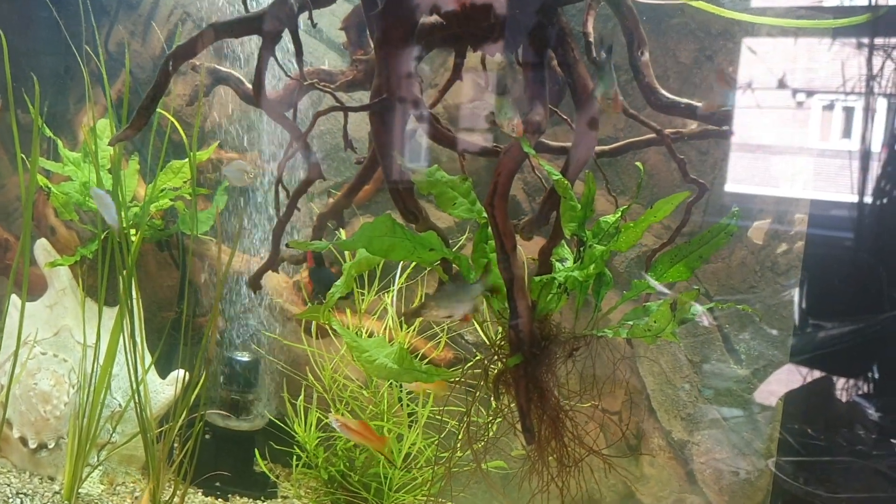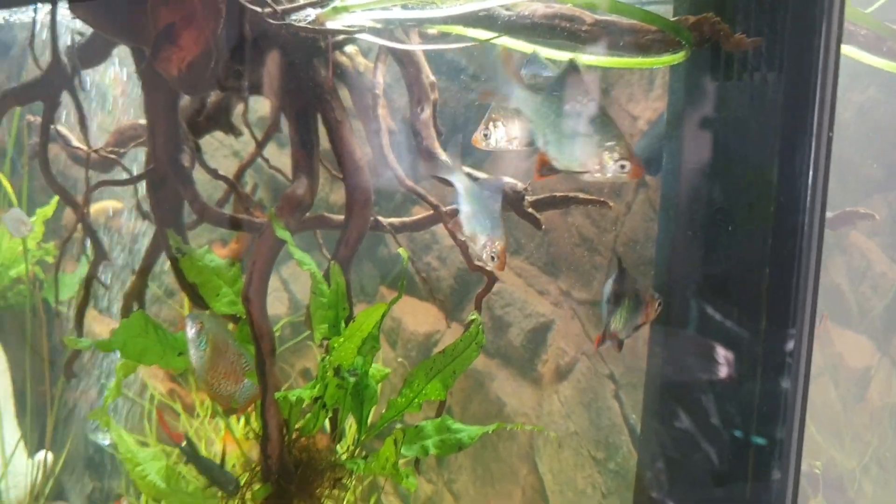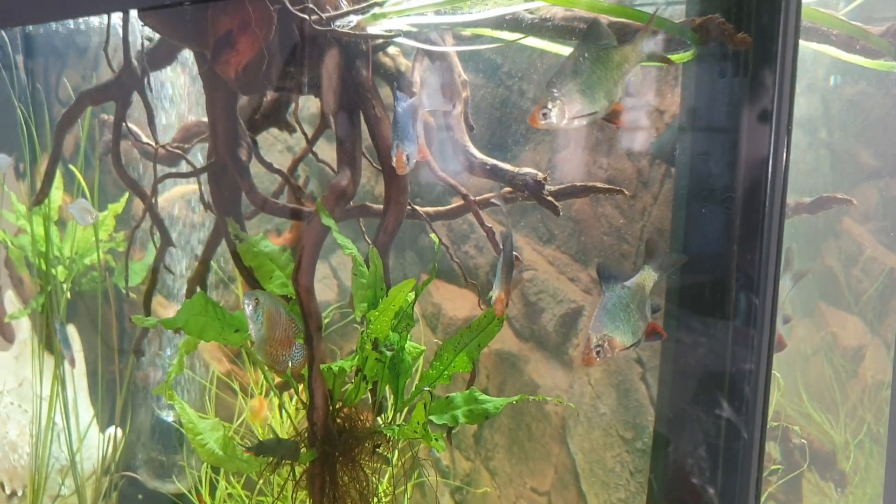It's hard to pick one space to be your favorite, but for me it was the library. I love the rich, saturated colors, and I love the warmth of this room. It feels cozy.